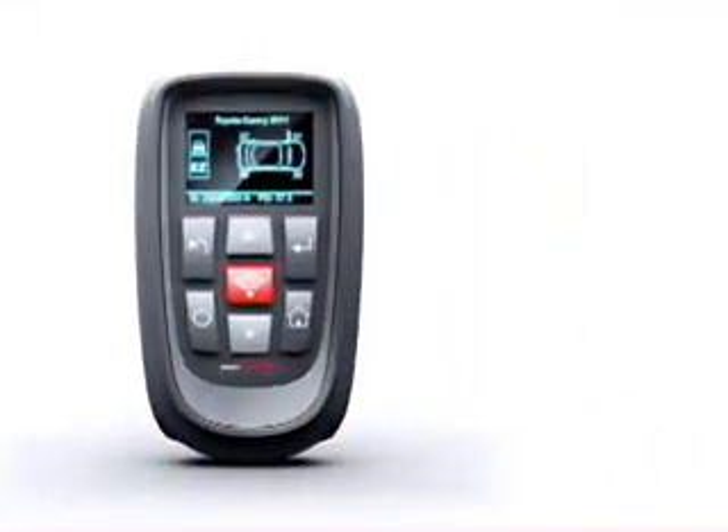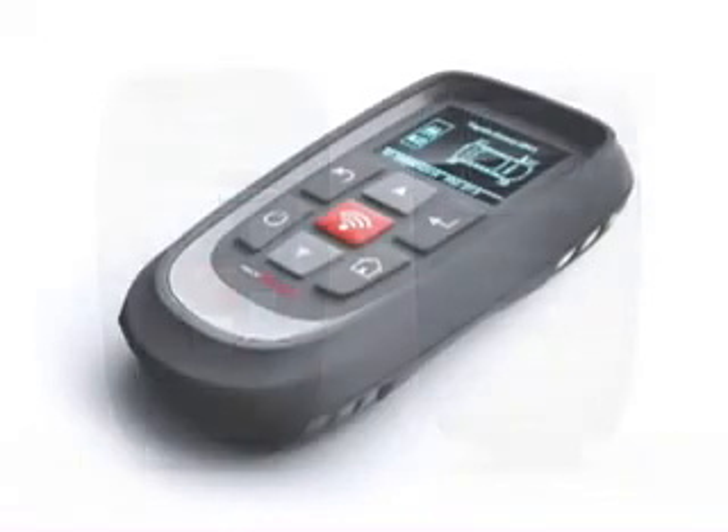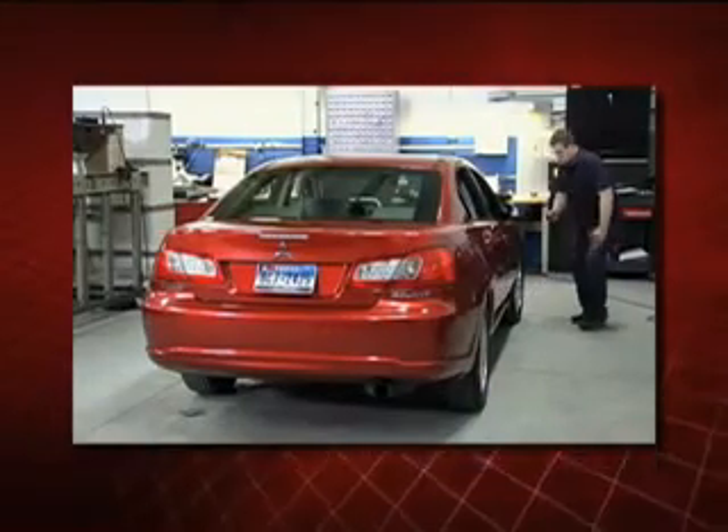The new and ergonomic design make the Tech 500 easier to hold and operate as you test before you touch or complete TPMS vehicle relearns. TPMS diagnostics just got easier.